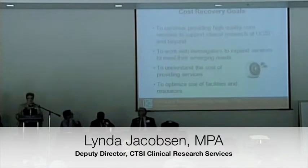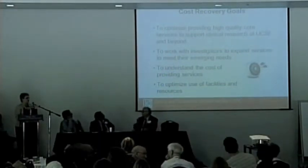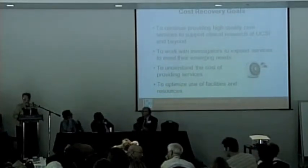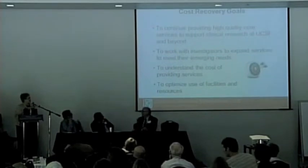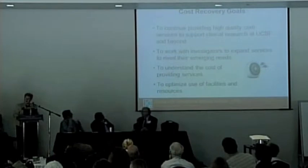The cost recovery initiative starts with our desire to continue to provide high-quality services to the campus and investigators in support of clinical research — and actually to go a step beyond that: to work to expand and develop new services, and to work with investigators to understand their emerging needs and how we can be helpful going forward.